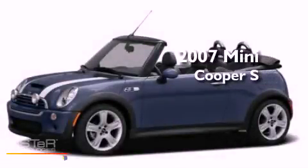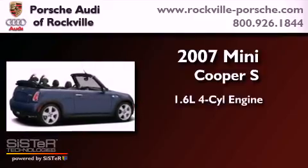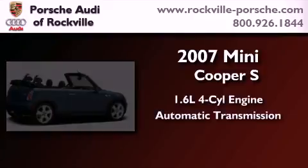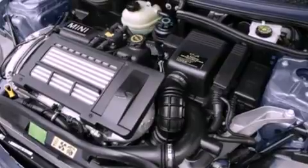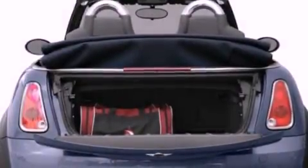This is a 2007 Mini Cooper S. It features a 1.6-liter four-cylinder engine and an automatic transmission. Features include a power moonroof and a split-folding rear seat.